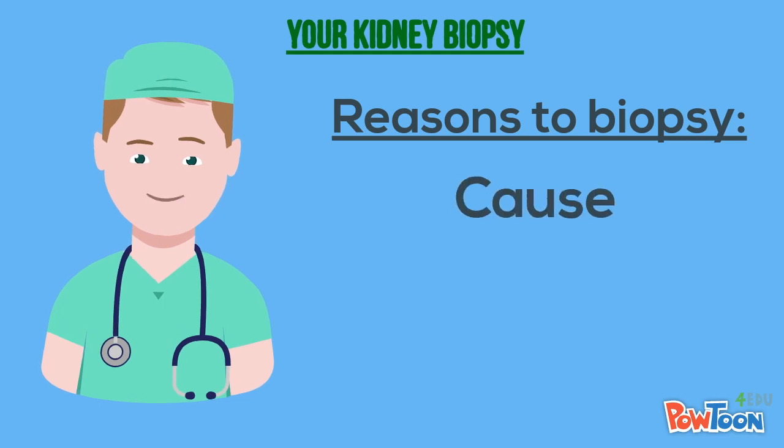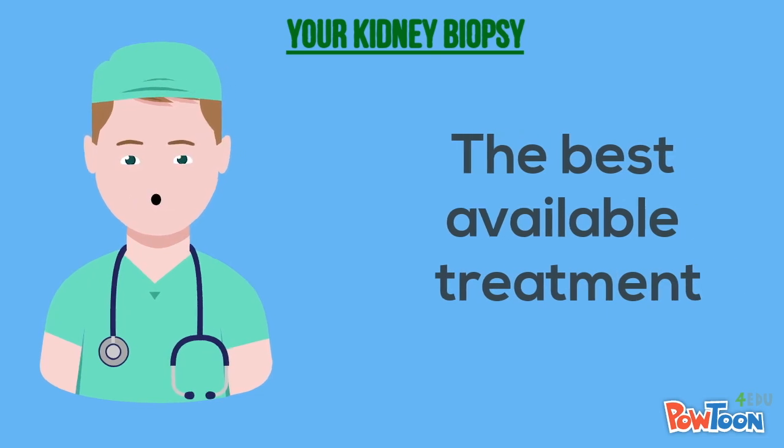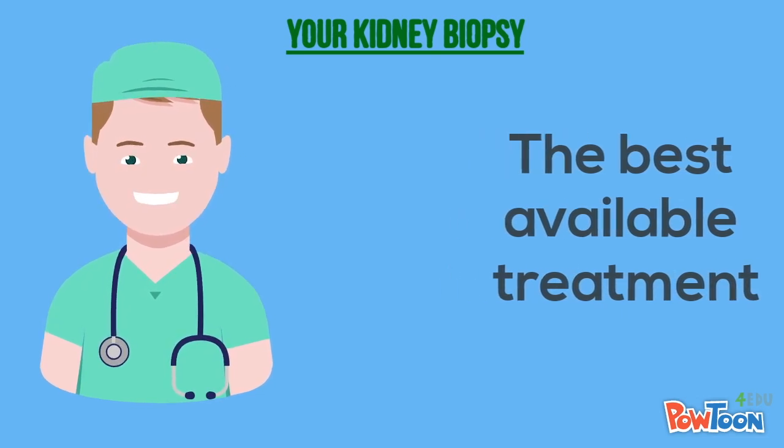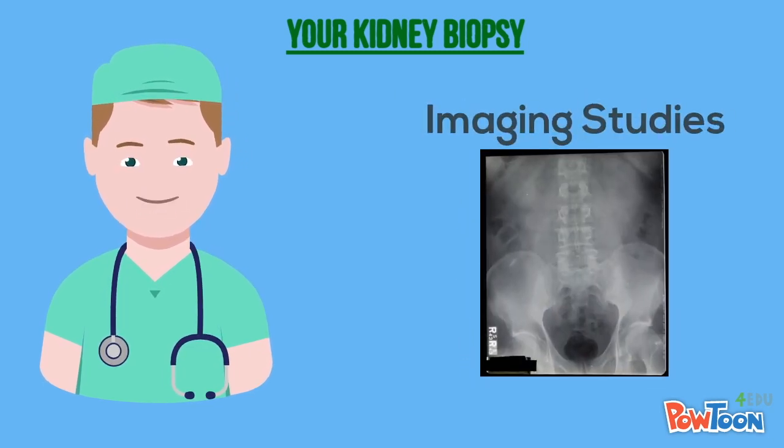It is most commonly done to find the cause and severity of a kidney disorder, which can often help your doctor choose the best treatment. The procedure can provide valuable information about your kidney disorder that we cannot get from blood tests or imaging studies alone.